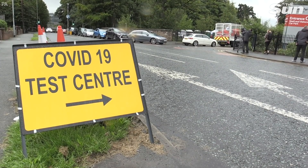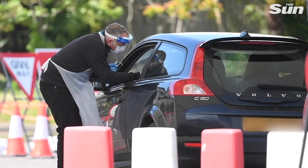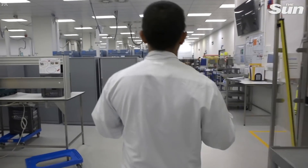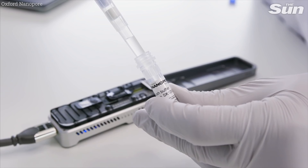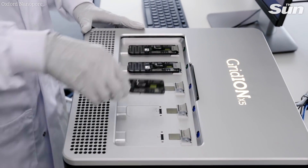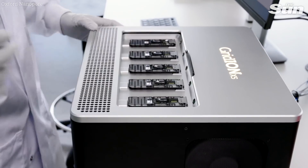Most coronavirus tests currently in use in the UK require the sample to be sent away to a lab to be processed, meaning results are not returned for at least 24 hours. The new Oxford-developed test can detect COVID-19 on site without the need to send the sample away, dramatically reducing the time it takes to provide a result to between 60 and 90 minutes.